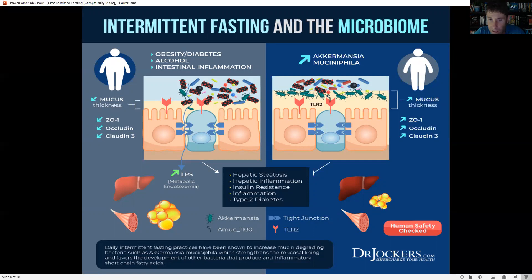Time-restricted feeding and intermittent fasting has a really big role when it comes to reducing metabolic endotoxemia. As you can see in that first picture on the left, LPS — lipopolysaccharides — are seeping in and damaging the intestinal lining, damaging the tight junctions between intestinal cells. As the mucus membrane thickens, we get a reduced amount of LPS, a reduced amount of metabolic endotoxemia, and our body is much safer and healthier with a reduced amount of inflammation throughout the system.